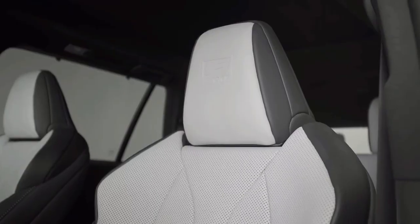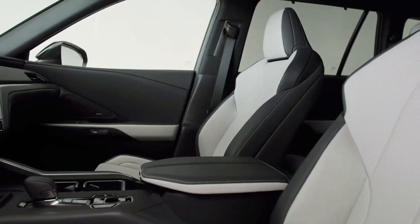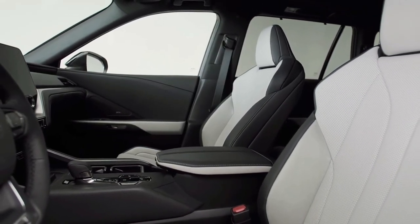Lexus's Safety System Plus 3.0 will also be standard on all trims, including adaptive cruise control, lane tracing assist, forward automatic emergency braking with pedestrian detection, and a host of other systems.